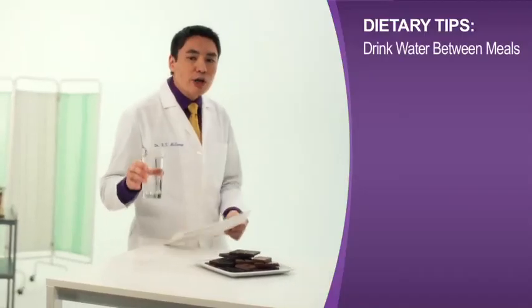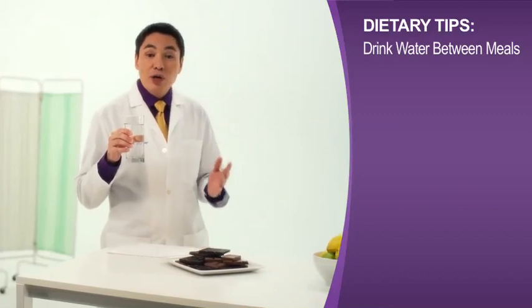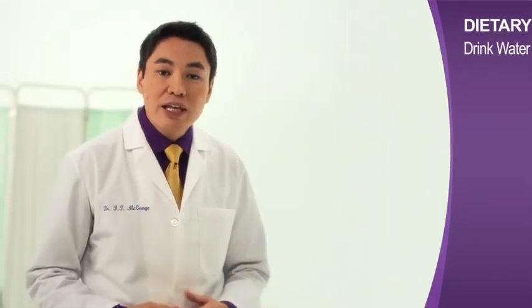For example, drink water between meals rather than with them. If you consume too much liquid with a meal, it actually increases the volume of stomach contents, which increases your chance of heartburn.